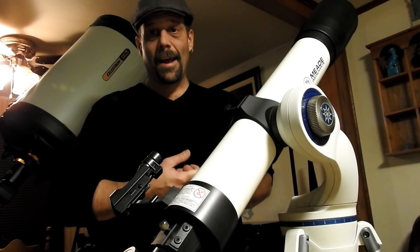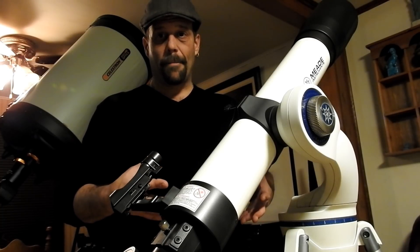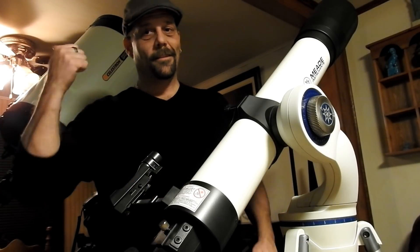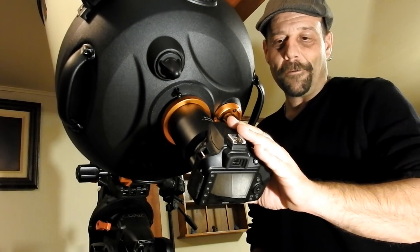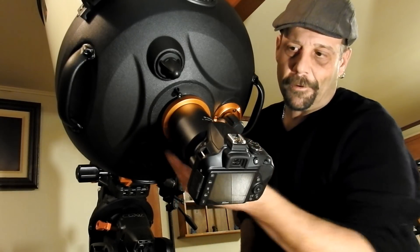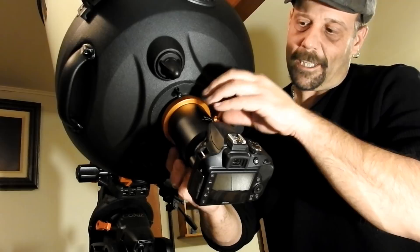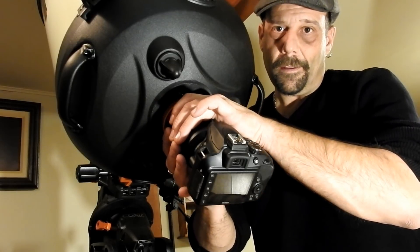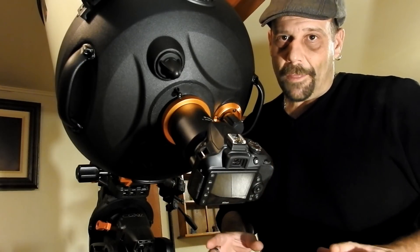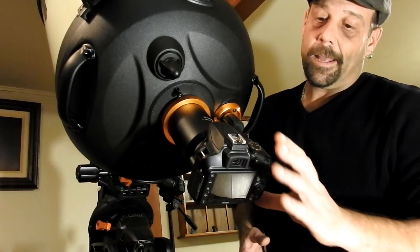Let me show you the DSLR I've already set up in the back, the T-adapter, the power source, and the wire. I haven't powered it up yet — I believe I should be outside before doing that in case it starts moving around. This is the Nikon D3400 DSLR, brand new. I put it at the back of the telescope using the T-adapter and T-ring, removed the three-inch knob at the back, and attached directly.